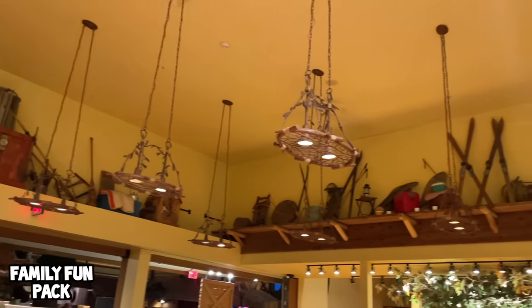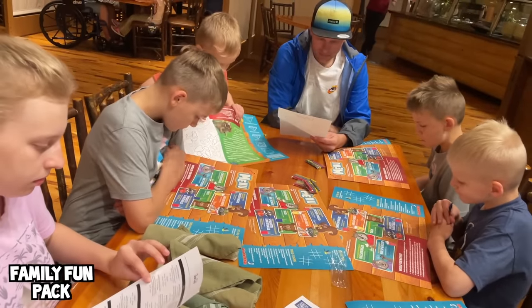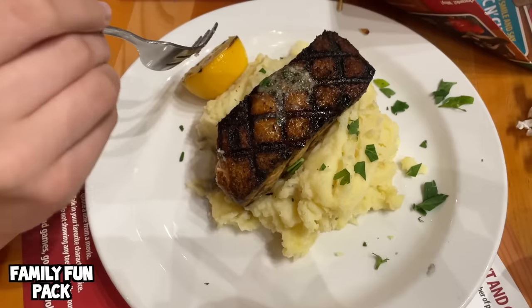Now that we've seen our awesome room, we're going to head to dinner. Tonight we're eating at the Woodfire Grill. Everything looks super good!